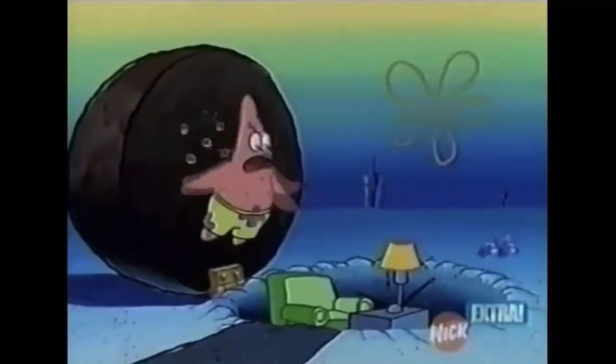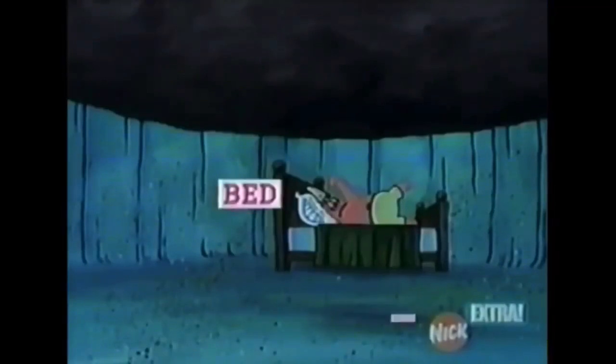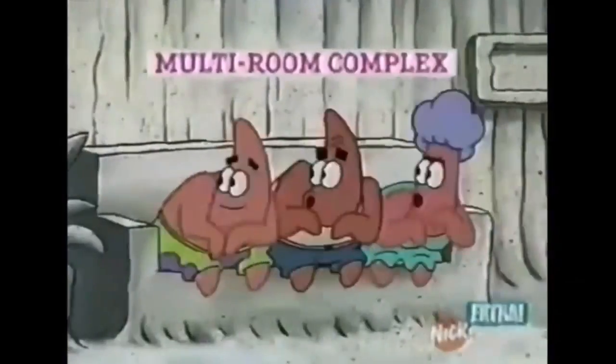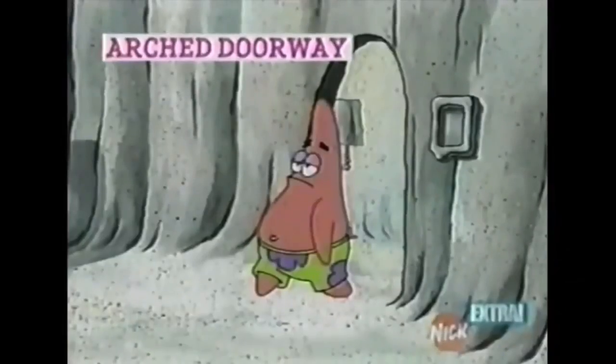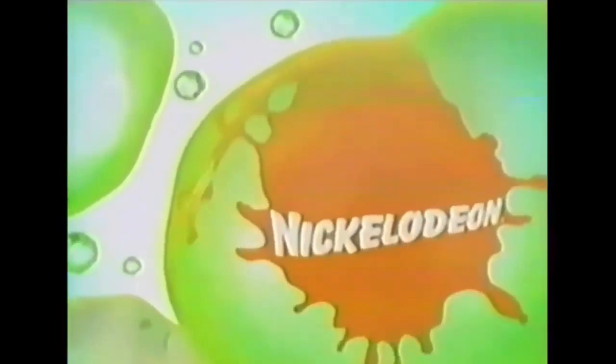Sometimes there's just sand. Other times there's a small den. Occasionally there's a large master bedroom. Or there's a fully furnished multi-room complex complete with eating kitchen, arch doorways, and high-def TV. Rock on. That's a closer look. Now back to the show.